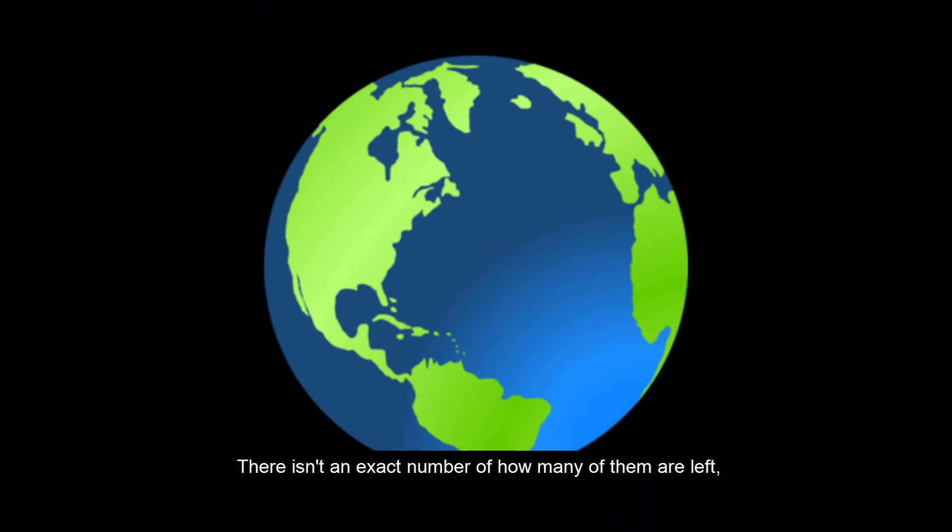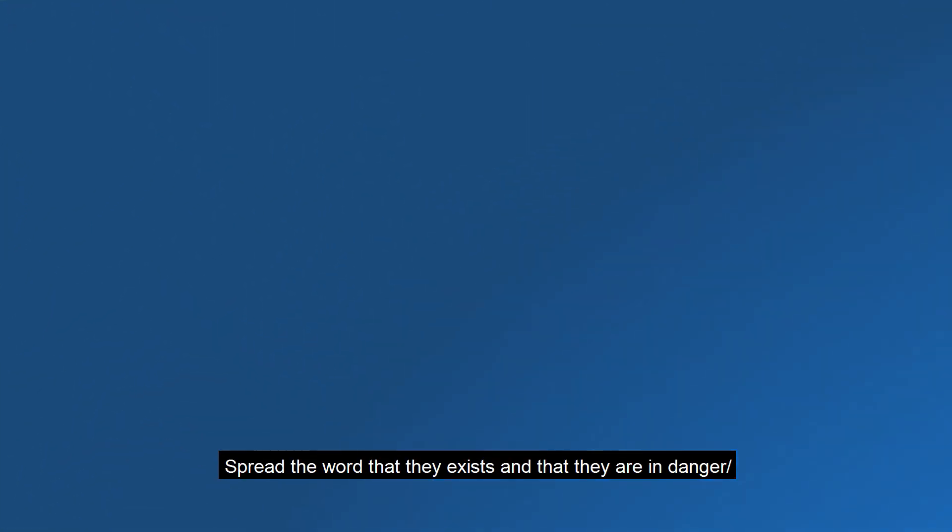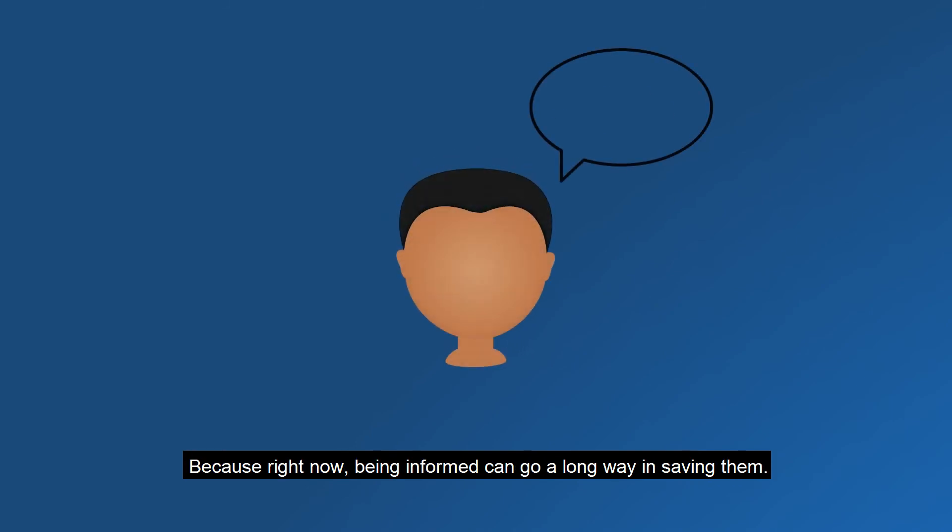There isn't an exact number of how many of them are left, but it's not too late to protect them. Spread the word that they exist and that they are in danger, because right now, being informed can go a long way in saving them.